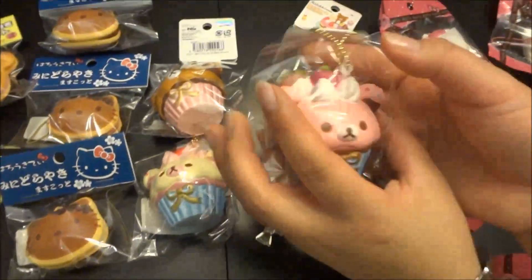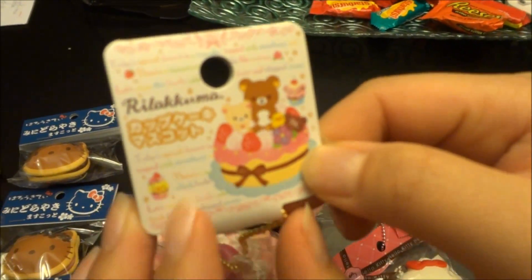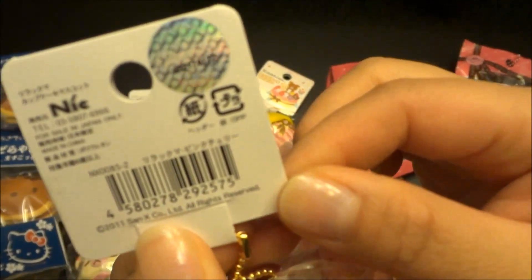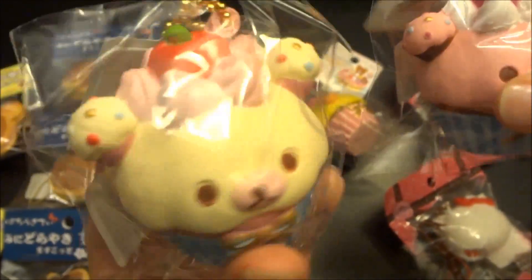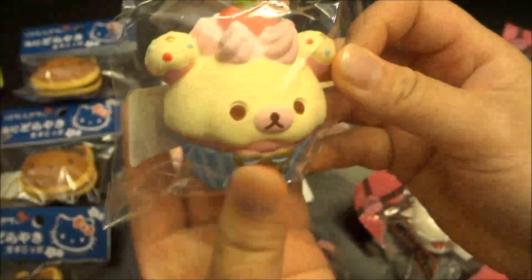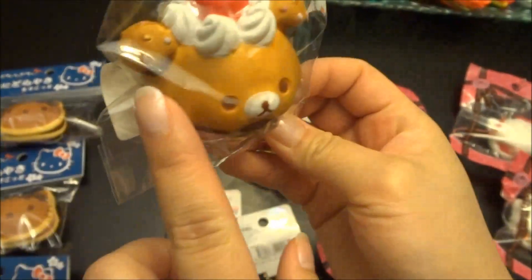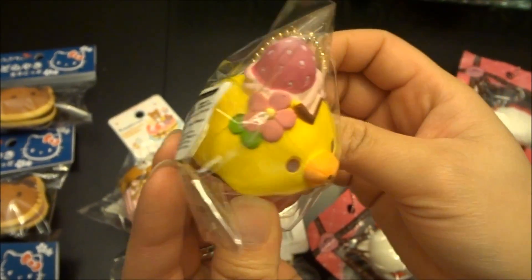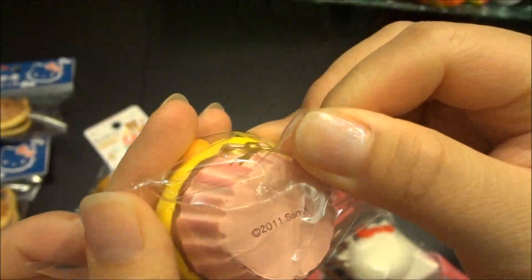We also received four styles of the Rilakkuma cupcake. The tag is really cute — it has little cute sayings on it. It's San-X licensed, produced by Nick, and it comes with a gold ball chain. This is the pink one — pink Rilakkuma. This is the vanilla one with cute little detailing on the ears. This is the chocolate brown one with the apple on top. And this is the floral one — you can see the little flower on it. On the bottom it says San-X licensed, 2011.